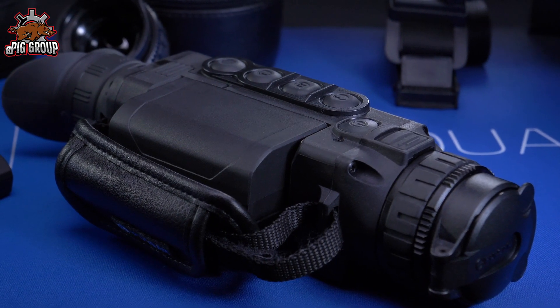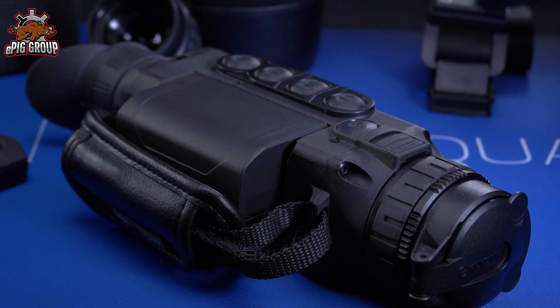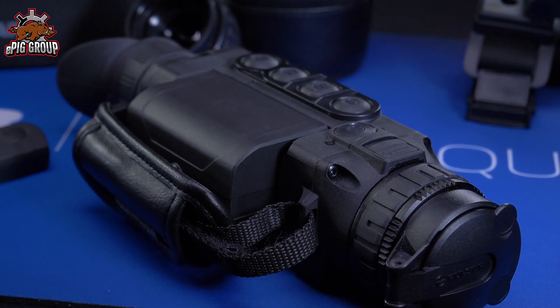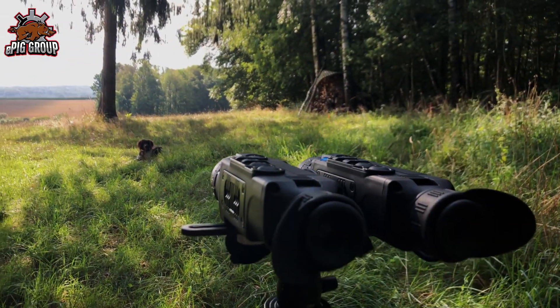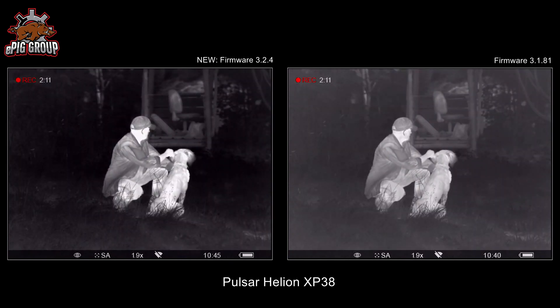Everyone knows this feeling — you've installed the latest software on your computer or updated your iPhone and you're not sure: is this better or worse than before? Therefore, we have mounted two Helion XP38 units next to each other. On the left side, the new firmware 3.2; on the right side, the current version 3.1. Apparently the new firmware is a bit more contrasty and sharper than the older firmware.